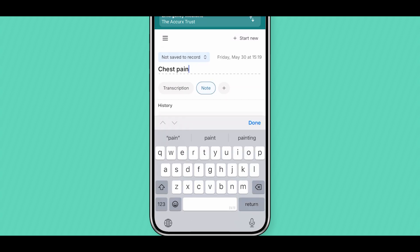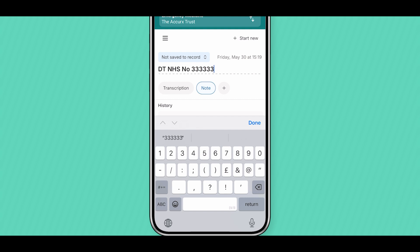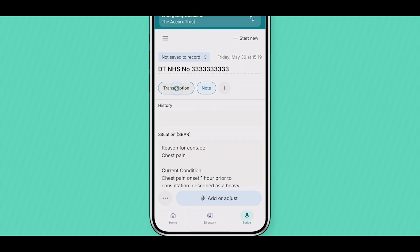We recommend renaming your scribe to make it easier to come back to later. You can also view a full transcription from your consultation.